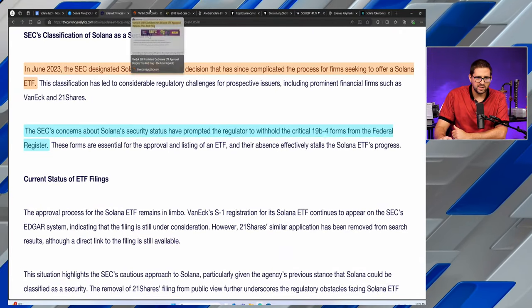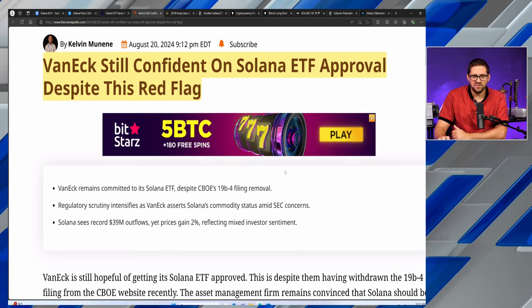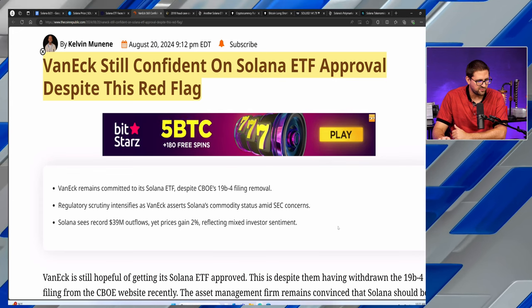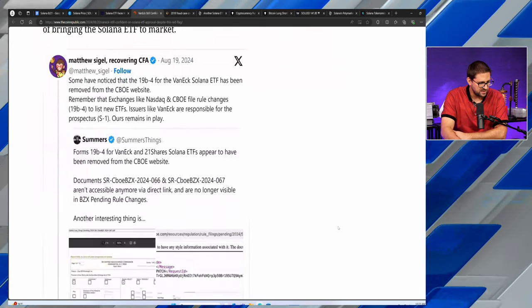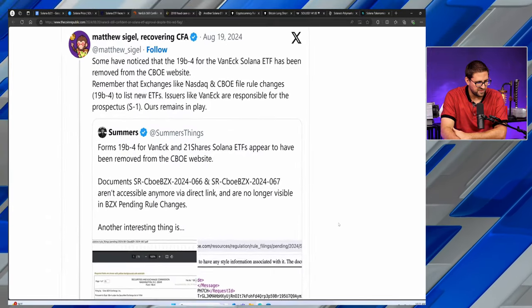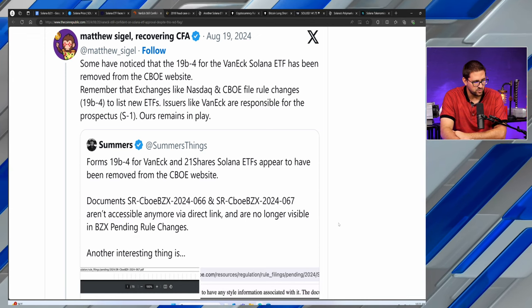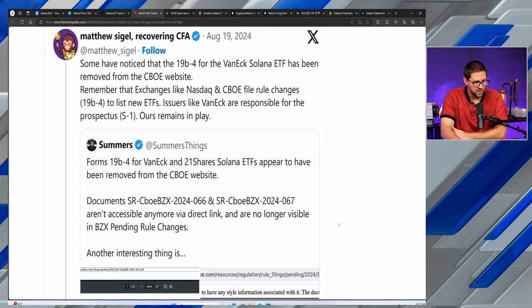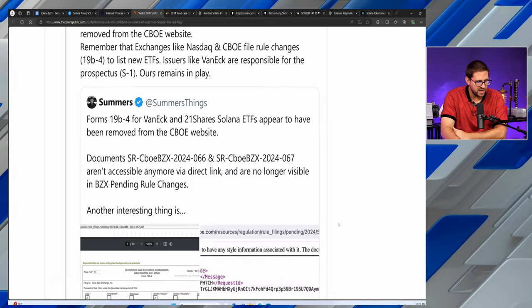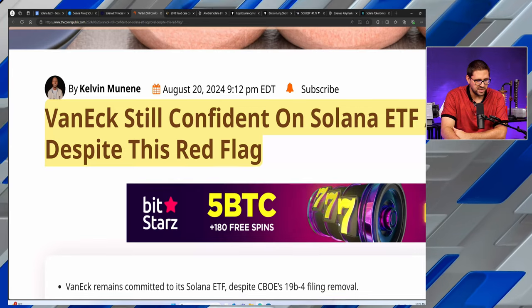There is one company that is still bullish on getting a Solana ETF approved, and that is Van Eck. The headline reads: 'Still confident on Solana ETF approval despite the red flag.' Matthew Siegel noted that some have observed the 19b-4 for Van Eck's Solana ETF has been removed. Remember that exchanges like NASDAQ and CBOE file rule changes to list new ETFs; issuers like Van Eck are responsible for the prospectus — and theirs remains in place. So they still have hope for ETF approval.